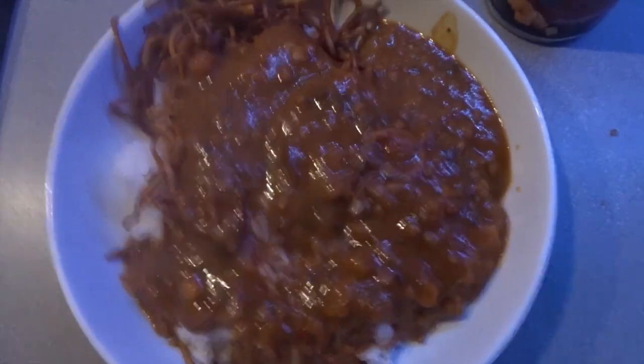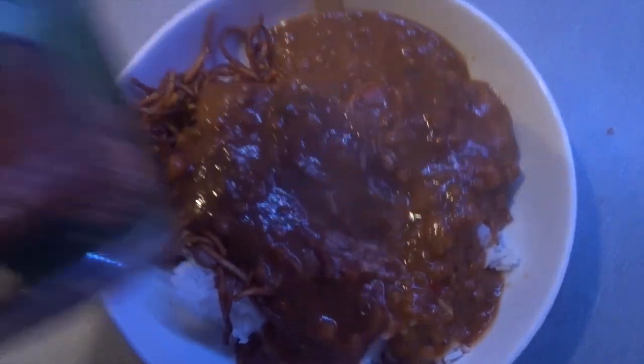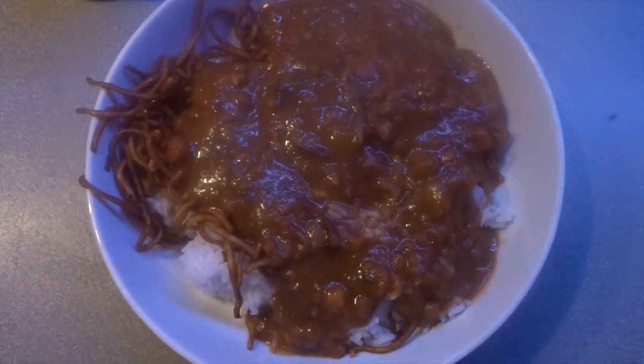My evening meal is this — it may not look appetising but it tastes amazing. It's a can of Baxter's plant-based butternut squash and lentil dal, which is two and a half syns a can. If you haven't tried this I do recommend it — it's really really tasty. I've got some boiled rice and some plain noodles with it, because the rest of the family are having a Chinese and I am sticking to plan. This is my fakeaway.